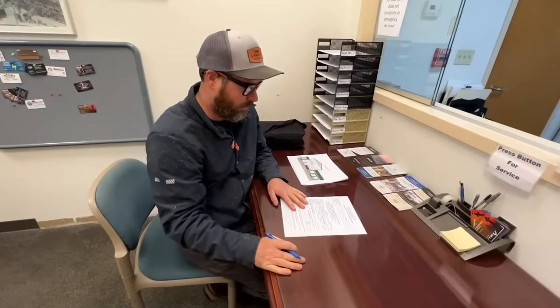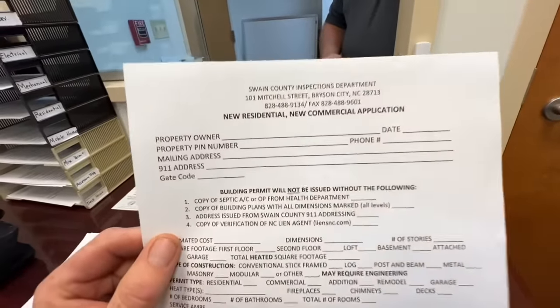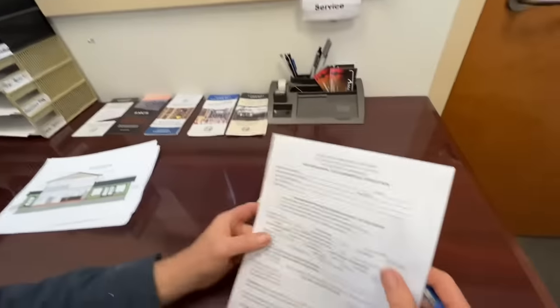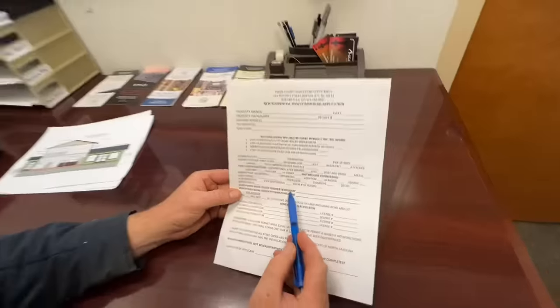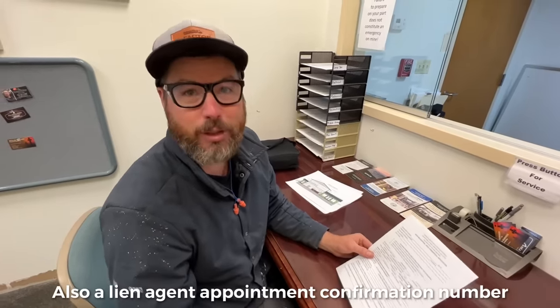I'm going to fill this out — there are about four or five other pages. If you've never done this before for new construction, you're going to need the property PIN number, which you can find on GIS mapping online for your county. You'll also need a Duke work order number — that's basically what they hold over your head for getting power hooked up until inspection passes. You'll need a septic approval number, and a 911 address — right now we just have a lot number. A lot of people walk in and don't know they need these things.